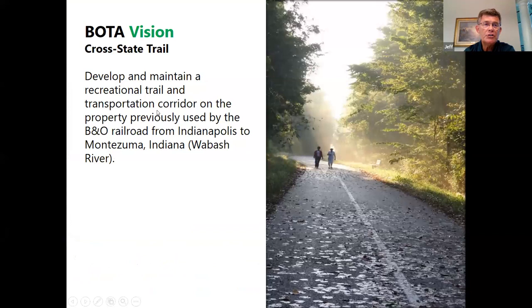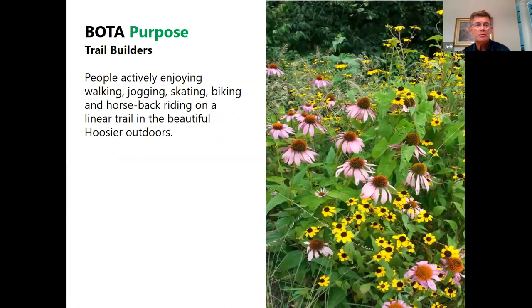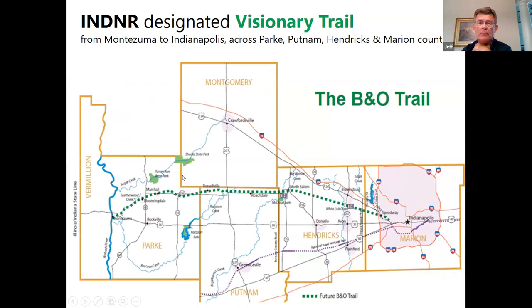Our vision was to develop a recreational trail all the way from Indianapolis to Montezuma, Indiana, which is a little town on the Wabash River. The purpose was to give people a place to enjoy walking, jogging, skating, biking, and horseback riding outdoors. This is our overall long-range vision. The map starts from Indianapolis on the east, goes across through Clermont, across the south side of Brownsburg and Hendricks County, across Hendricks County to North Salem, through Putnam County's northern edge through Russellville, meandering through Parke County going through Marshall and Bloomingdale, then down to Montezuma on the Wabash River. Most of the work done so far has been in the eastern half of Hendricks County and some in Marion County.